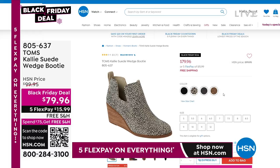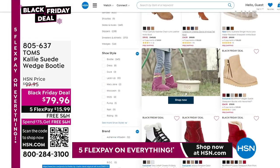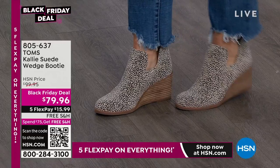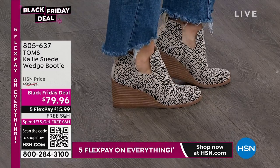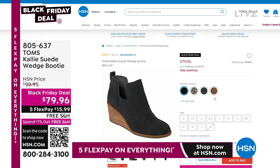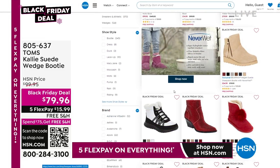Toms has got a great sale — all boots and booties are up to 50% off. I'm wearing the Kaylee Suede Wedge Booty with a $20 savings. With the 5 Flex and free shipping and handling, item number 805-637, it's under $16 to get home. Four colors, sizes 5 through 12 including half sizes. Go true to size.